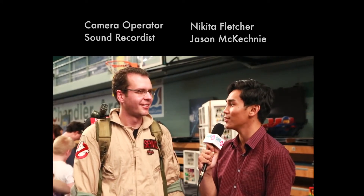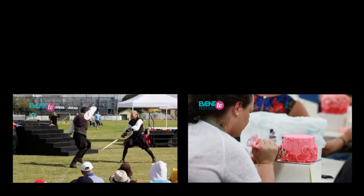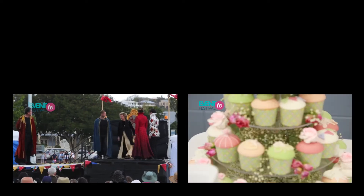Would you like to hum with me the Ghostbusters theme? I'll start. Ready? Ghostbusters! Da-da-da-da-da-da. Da-da-da-da-da-da-da. We'll be right back. Bye bye.